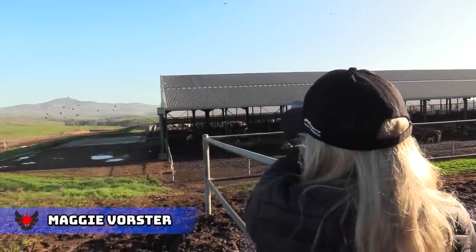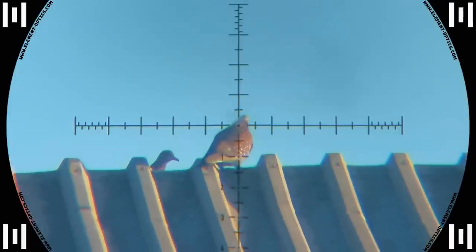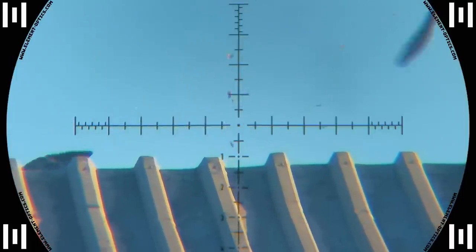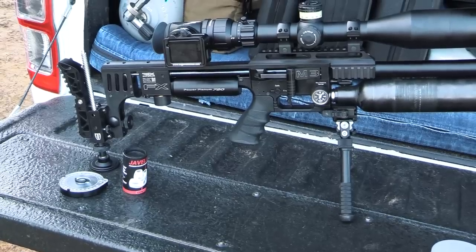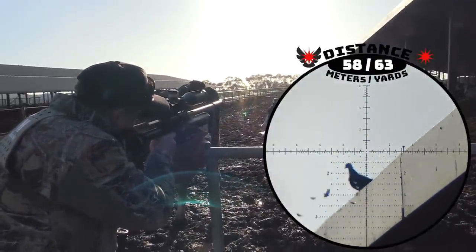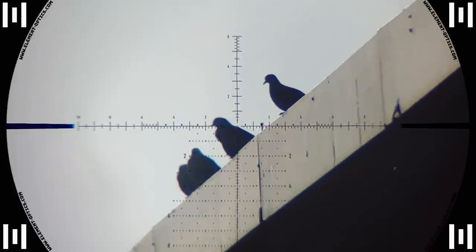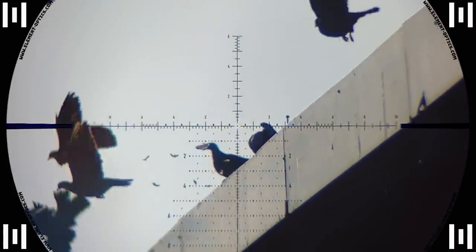That's a nice pop — that one went straight down. Maggi guides the destructive little 21 grain straight into this pigeon's neck and takes him down with authority. Yiem was up next with his Impact M3 shooting 30 grain Javelin Gen 2 slugs at 1000 feet per second. Your first one of the day is at 58 meters — first one was always more difficult. Yiem makes it look easy and drops this one right on the spot.